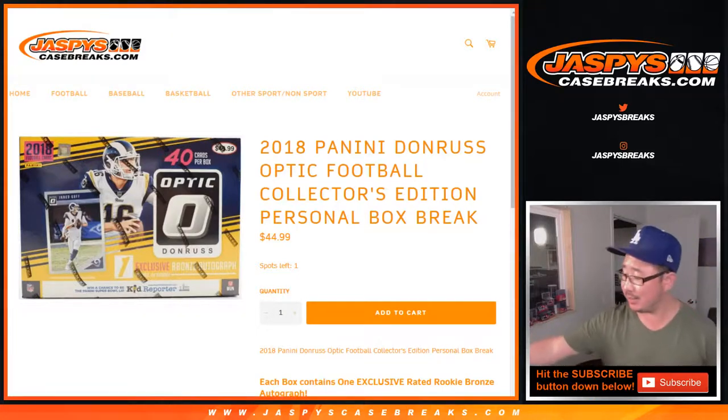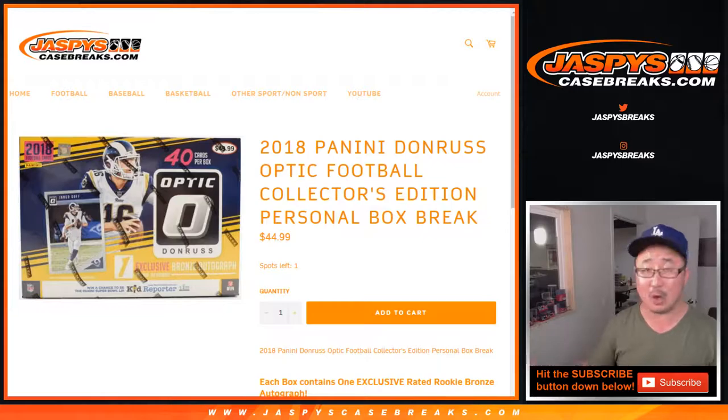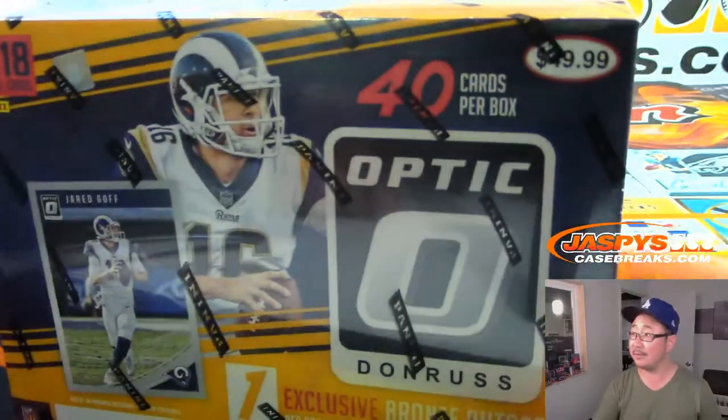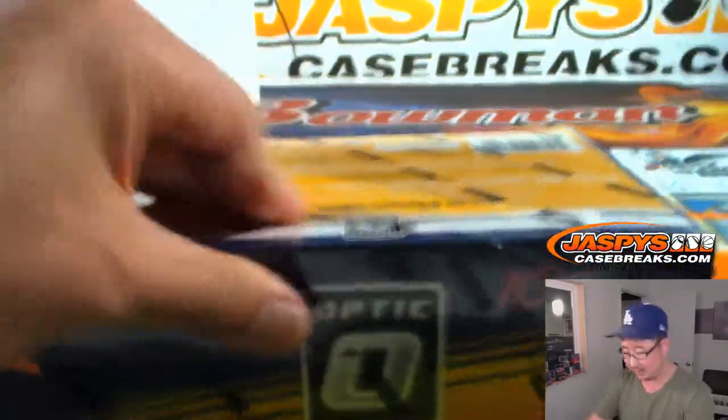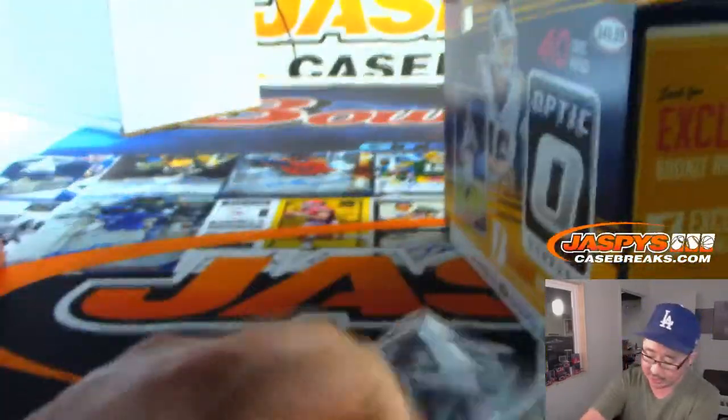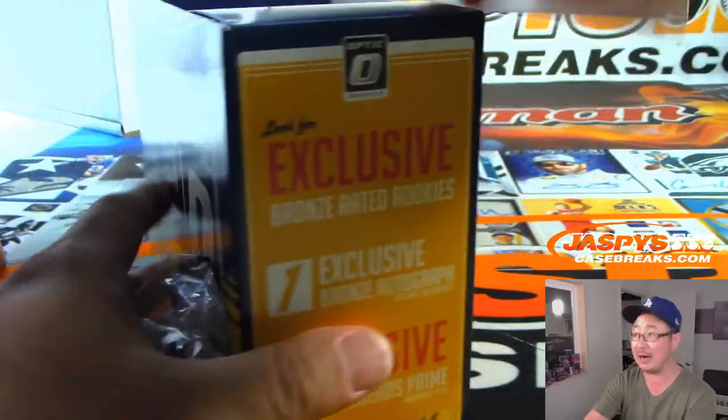Hi everyone, Joe for jazpyscasebreaks.com. Mr. Mike Bobby with a 2018 personal box — 2018 Panini Donruss Optic Football Collectors Edition right there. Got the exclusive bronze parallels in here. Got the rare personal boxes back on the website jazpyscasebreaks.com, so take advantage of it before it's gone. I don't know when it's going away, but it's not going to be there forever.